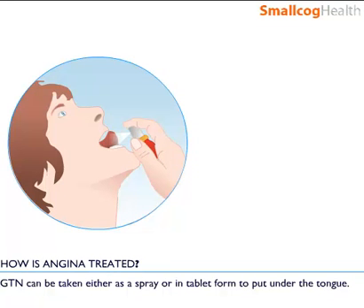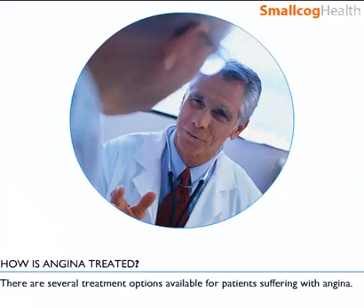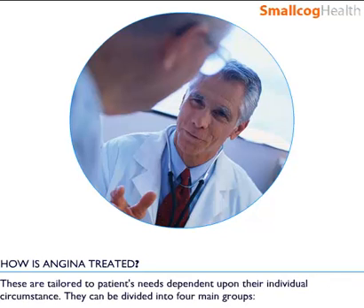GTN can be taken either as a spray or in tablet form to put under the tongue. There are several treatment options available for patients suffering with angina. These are tailored to patients' needs, dependent upon their individual circumstance.